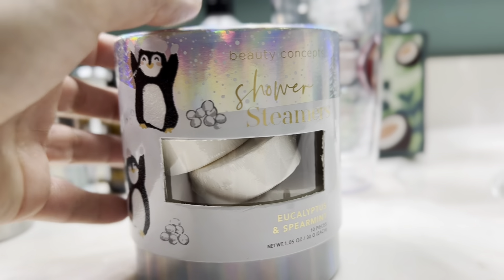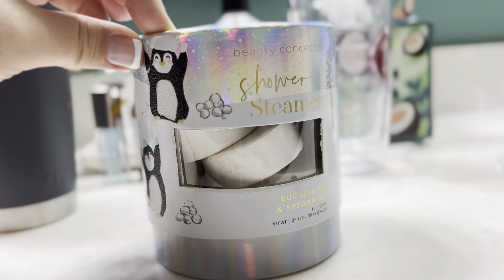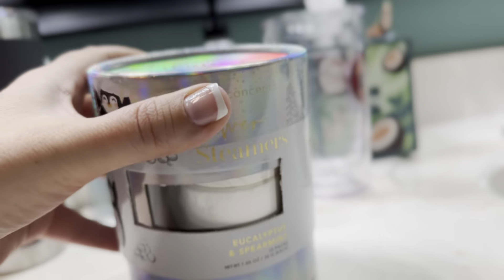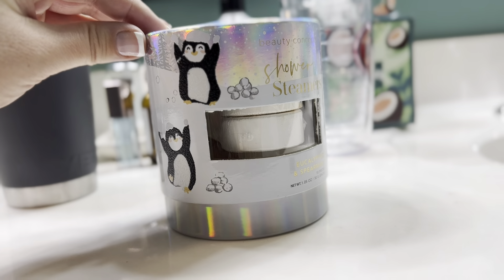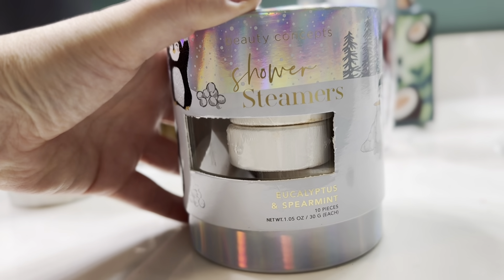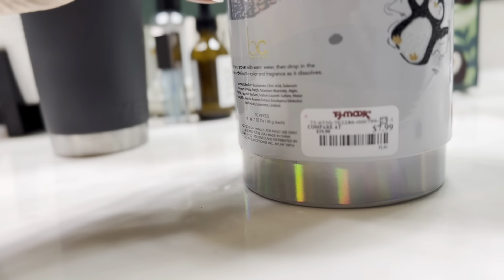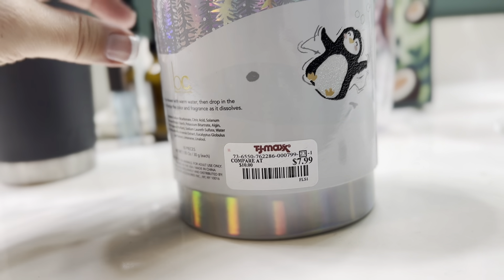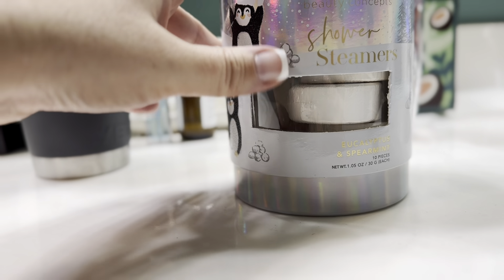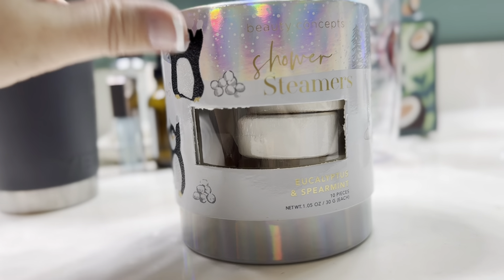I have these shower steamers, which is not something I normally buy. But I was shopping at TJ Maxx last week and I thought these would be really good for Olivia's bathroom and for our bathroom. We usually take showers. I do have a bathtub, but I'm normally a shower person and I just thought these might be really good. They are eucalyptus and spearmint — there are 10 pieces in this box. Let's see what I paid: $7.99 at TJ Maxx. I already gave her some for her shower. I bought them with the intention to do stocking stuffers, but I want to go ahead and put them in the tier tray I keep in my bathroom.